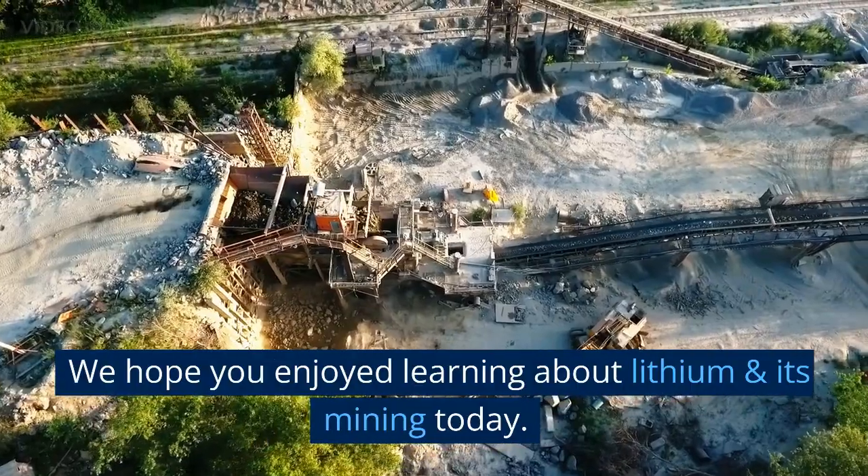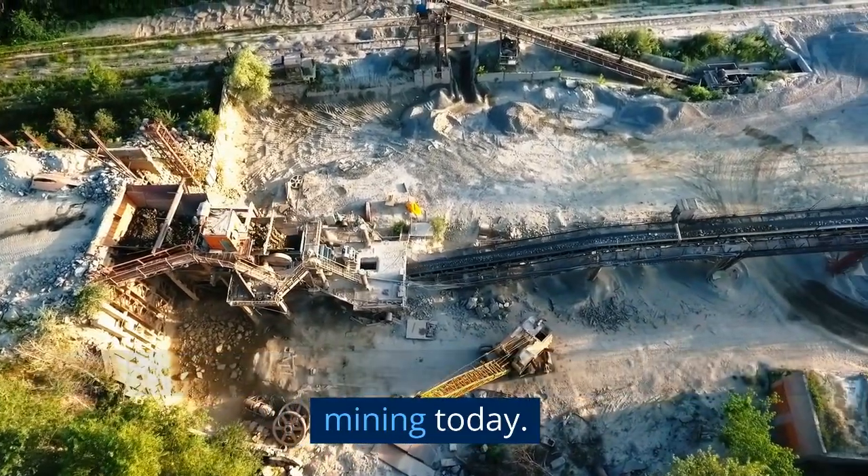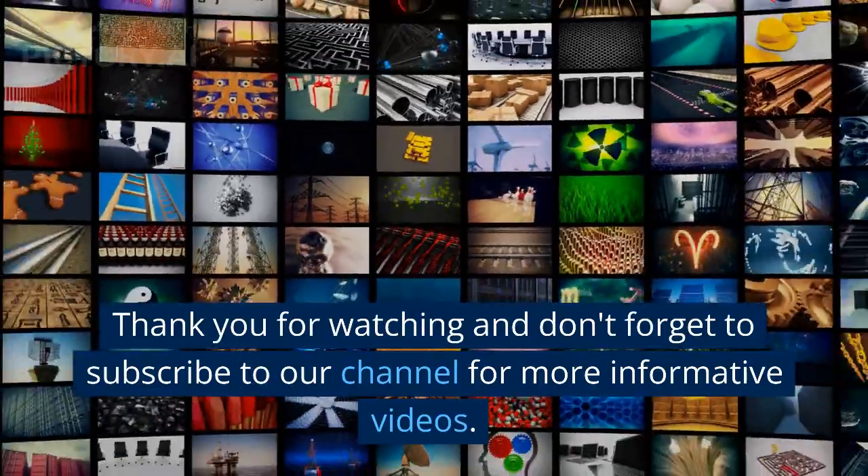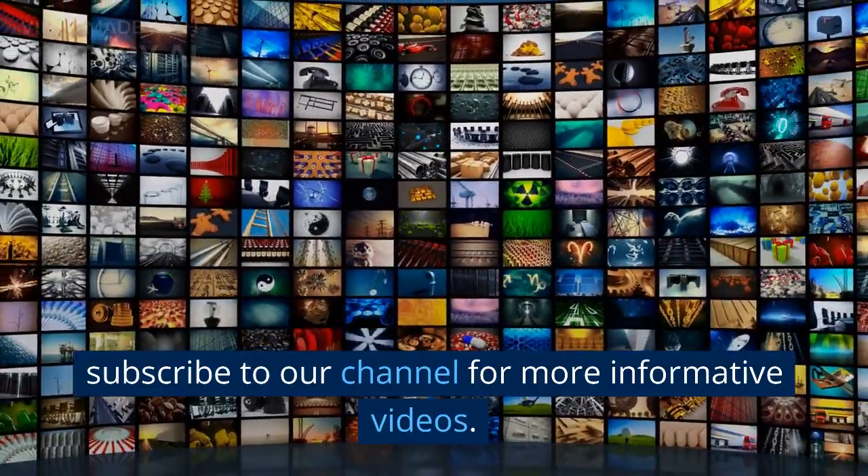We hope you enjoyed learning about lithium and its mining today. Thank you for watching, and don't forget to subscribe to our channel for more informative videos.